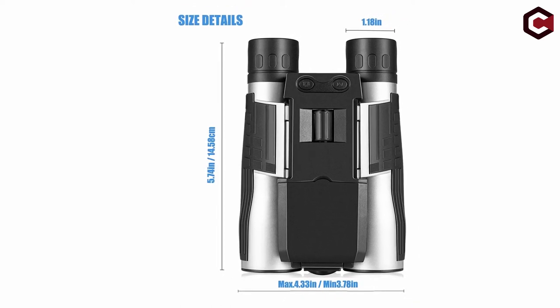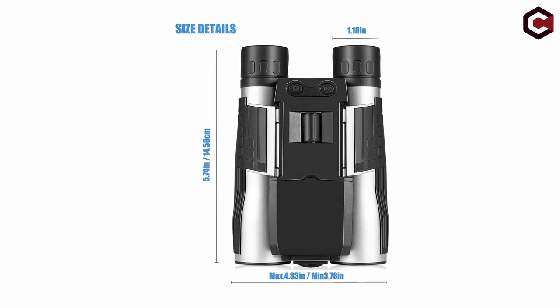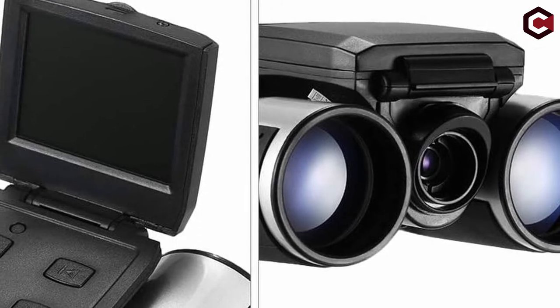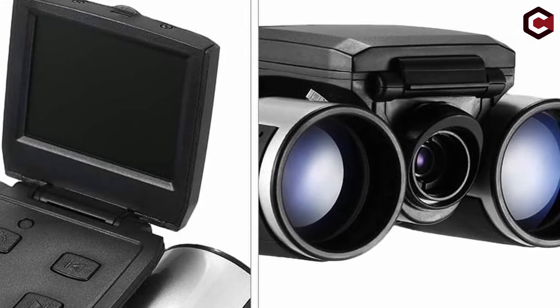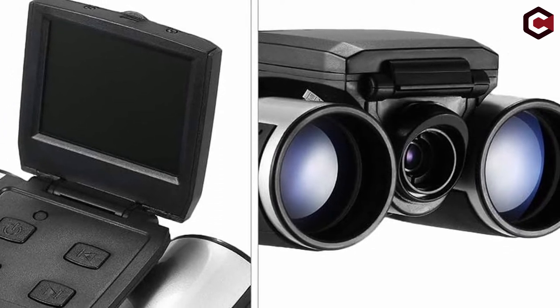It comes with 16 GB of storage space for your photos. Pros of the Vesisc 2: 12x magnification, 1280 by 1080 resolution pictures, and 16 GB storage. Cons of the Vesisc 2: limited zoom function on the camera, and picture quality can be enhanced.